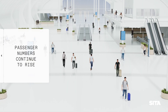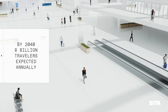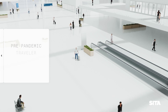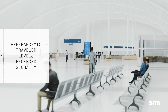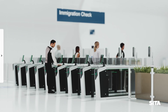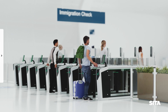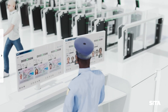Passenger numbers continue to rise. By 2040, the number of international air travellers is expected to reach over 8 billion annually. Passenger numbers have now exceeded pre-pandemic levels. With this significant rise in air passenger numbers, airports and governments are finding ways to process travellers effectively and efficiently while maintaining a positive travel experience and keeping borders secure.